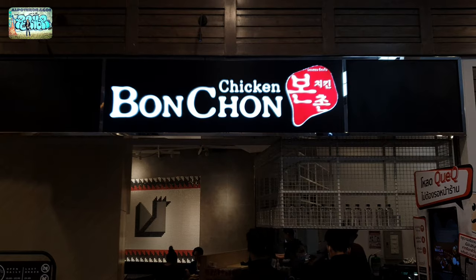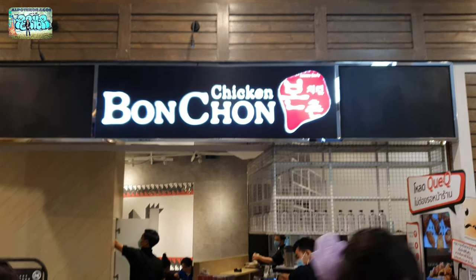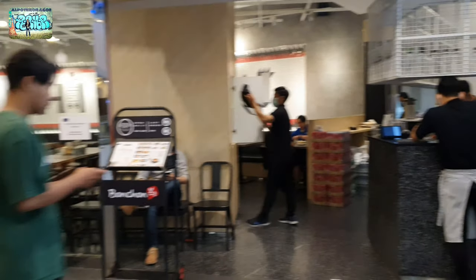Oh my God, I just got caught up here at Bonchon restaurant. The specialty of Alpotera is obviously Manok, Bonchon Chicken.